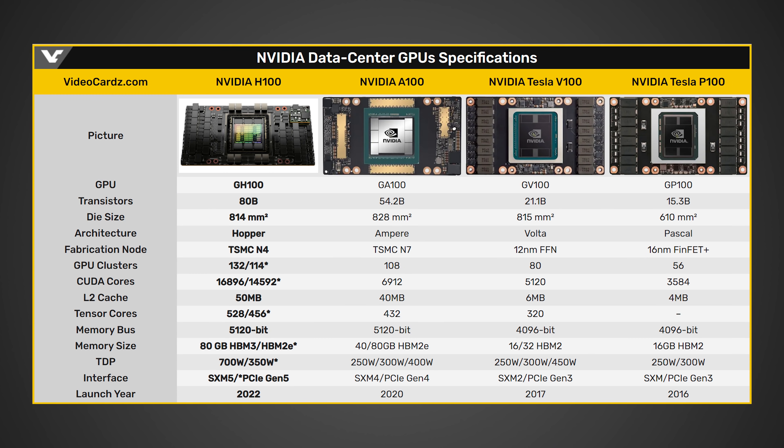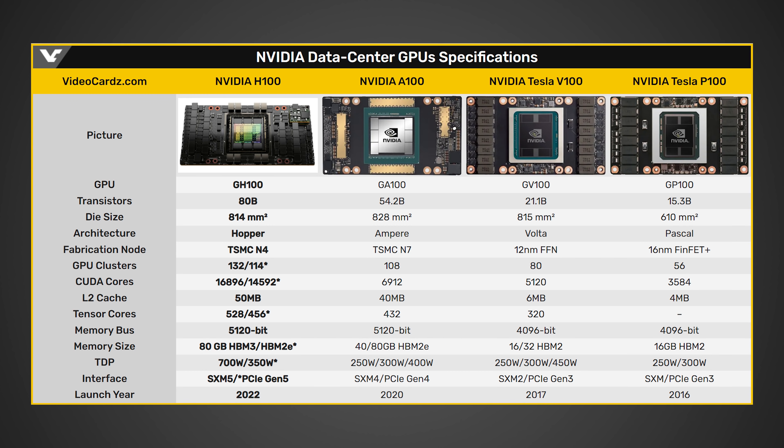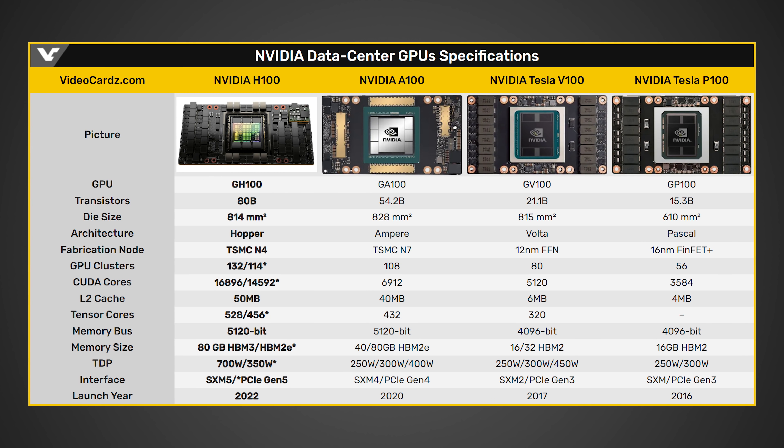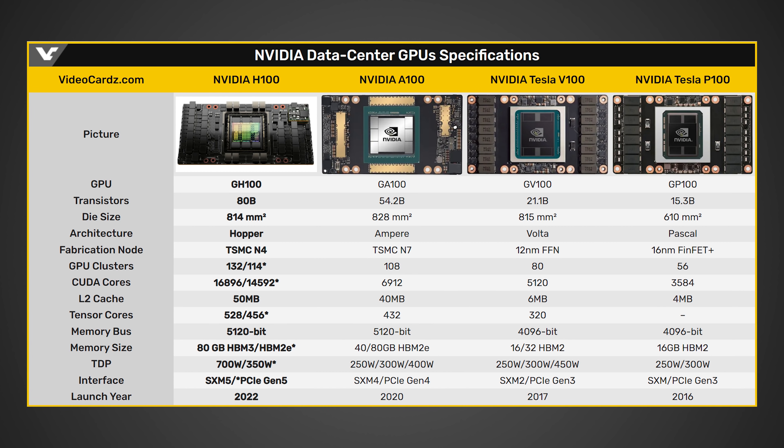Looking at what NVIDIA revealed about their next-generation architecture, the GPU in question is the GH100 — a data center GPU based on NVIDIA's next-generation Hopper architecture. Hopper is a little different from Lovelace, but I do suspect these two architectures will be very similar in certain aspects. The GH100 has around 80 billion transistors. The previous GA100 only had 54.2 billion, which was already a massive increase over the Tesla V100's 21.1 billion. The RTX 3090, based off the same Ampere architecture, has only around 28.3 billion transistors.